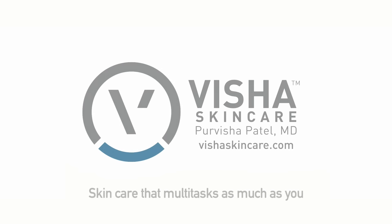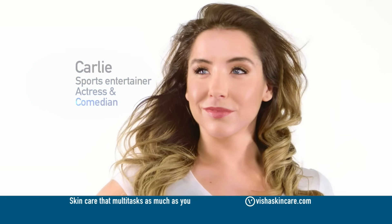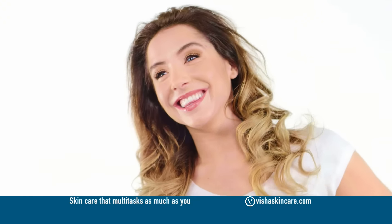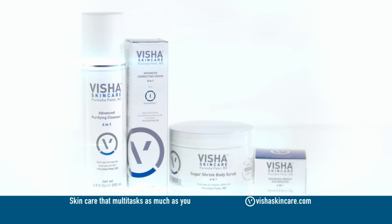I've dealt with skin issues my whole life, and ever since I started using Visha Skin Care, my face is brighter, my skin is softer. Everything that you need to improve your complexion is in these products.